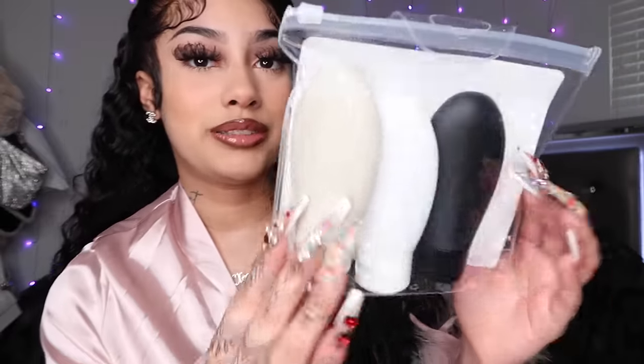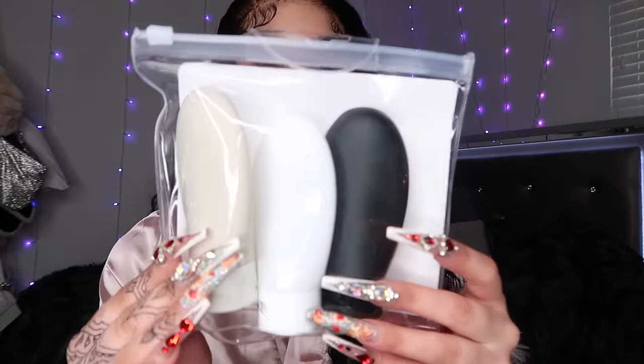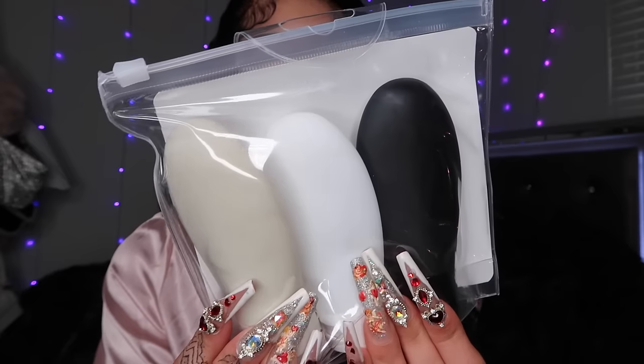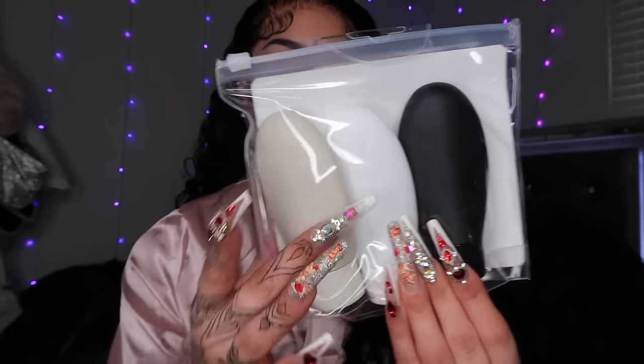The next thing your girl got is actually some refillable bottles. It's a set and it came with three different colors: gray, white, and black. I needed some because when your girl likes to travel, she likes to travel with small things. And these right here would definitely be good for a carry-on bag or just your general get-ready products.